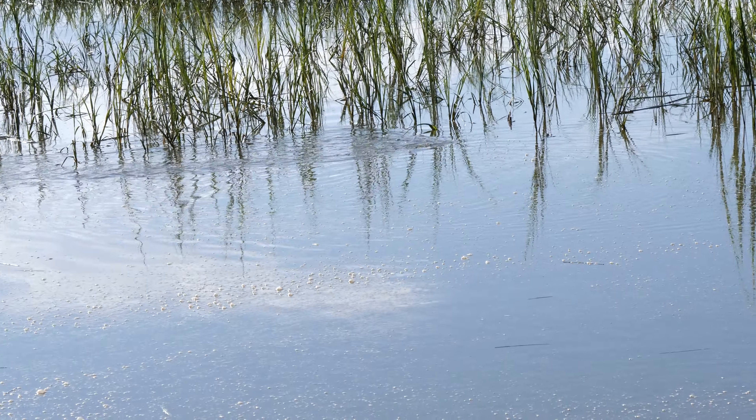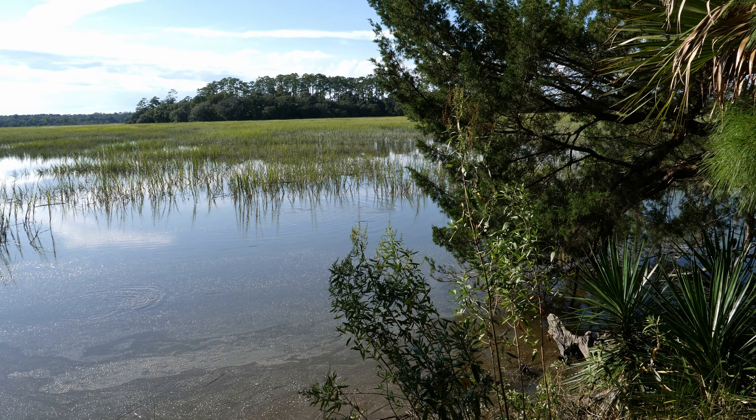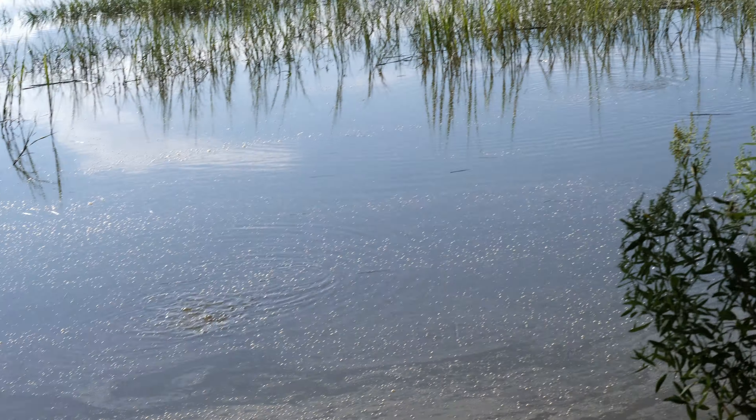Why is the water bubbling and moving? Is that an alligator? What is that? Do you guys know? Let me know in the comments.